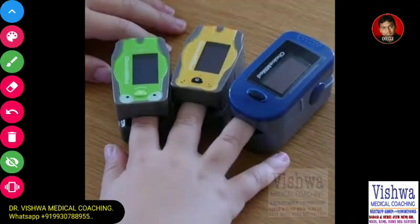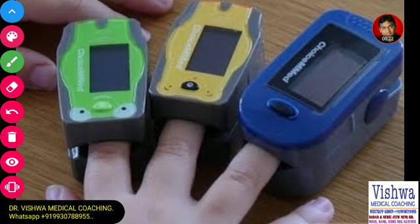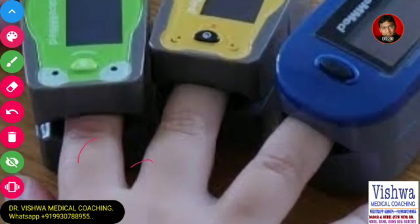Dr. Vishal here from Vishwa Medical Coaching. I was thinking about which is the best suitable finger for pulse oximetry, since we are doing so many pulse oximetry readings these days. Most of you will believe there may not be any difference — logically there should not be — but most of the time we always choose the index finger. But what about the middle finger, ring finger, or little finger? Are they different?